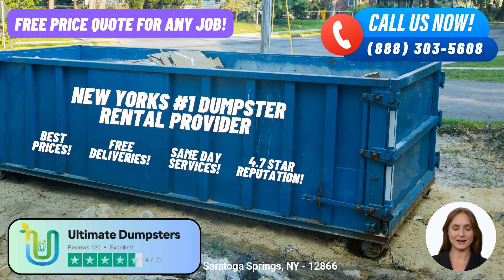With Ultimate Dumpsters, you can expect nothing but the best. We offer roll-off dumpsters in a variety of sizes to accommodate any project. Whether you require a 10-yard, 12-yard, 15-yard, 20-yard, 30-yard, or even a 40-yard dumpster, we have you covered.